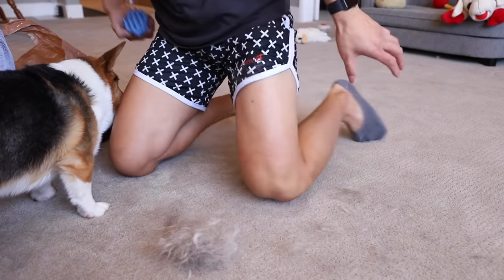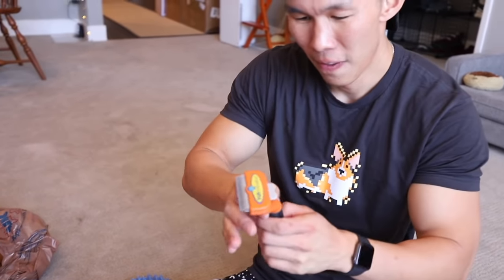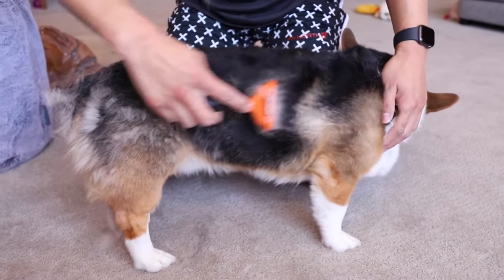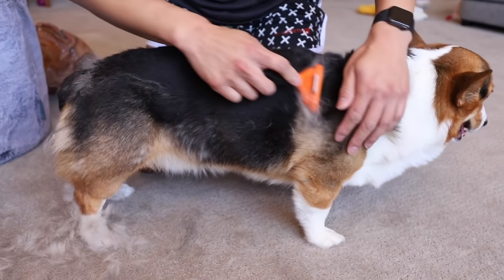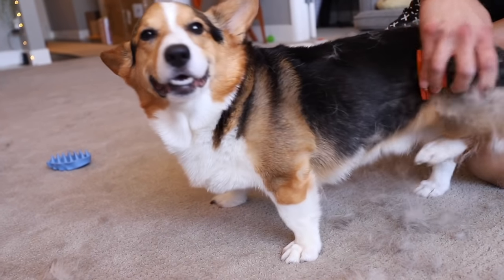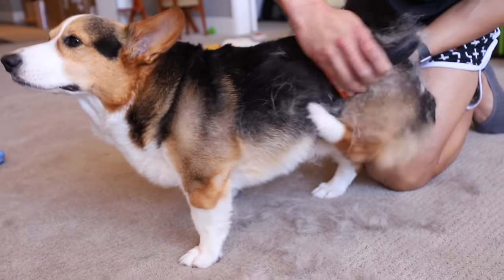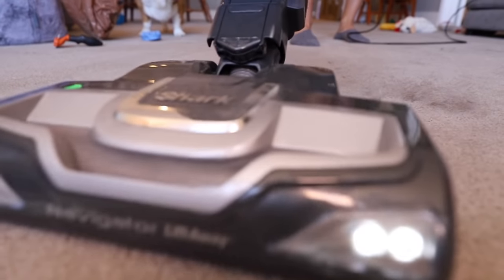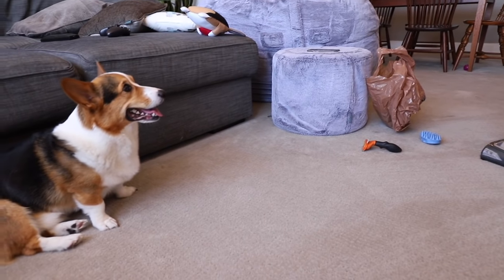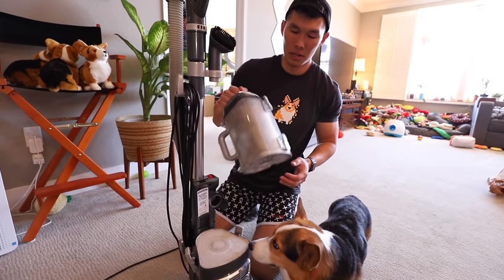So much fur everywhere! The Furminator! This one will really just get rid of their undercoat, but it's important to only use this when they're shedding. This one just gets everything off — some dogs won't like it too because it's a little bit sharp. Gatsby, so much fur is coming off! That's like the main thing about having a corgi. He filled up the whole thing. That's a lot.